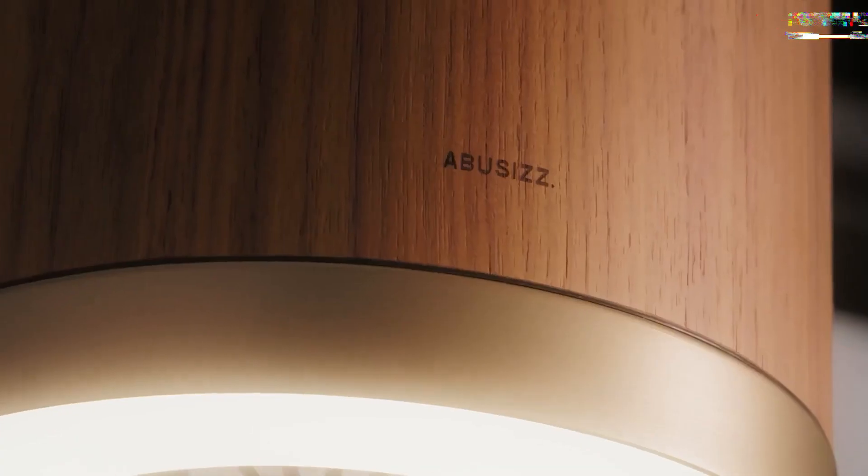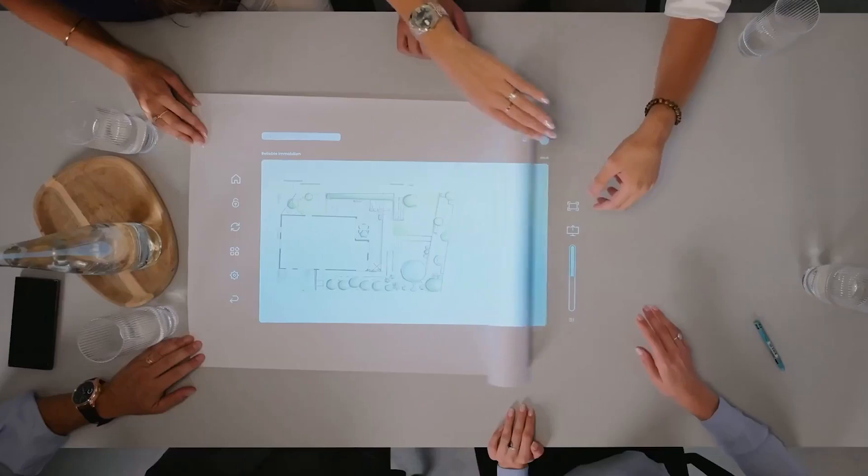Beyond lighting, the wooden body serves as a resonant speaker, delivering immersive 360-degree audio that envelops your space with warmth and clarity.